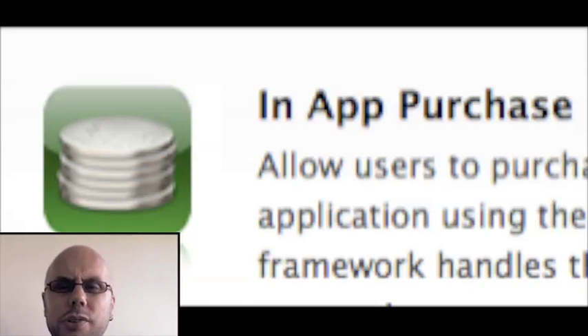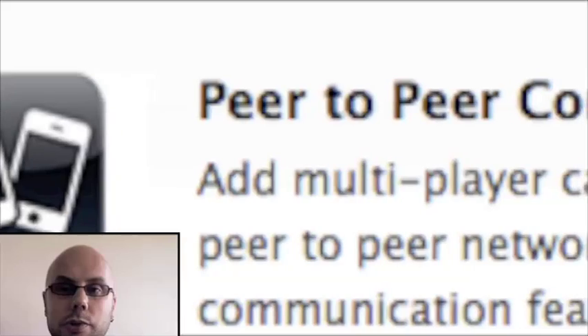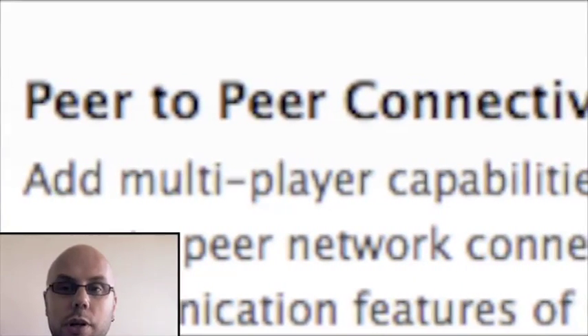Stereo Bluetooth, like we said. Also, all kinds of gaming and application-based capabilities around Bluetooth — some sort of system using Apple's local networking protocol called Bonjour, which OS X users are familiar with. Something like that will be coming to iPhone where you can hook up via Bluetooth with other iPhone users nearby to play games and do other interactions over applications.